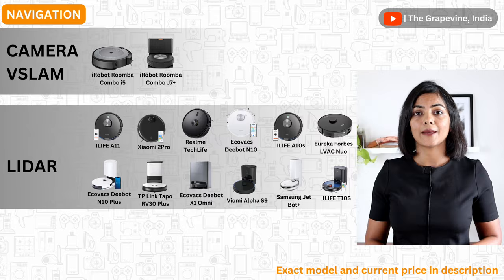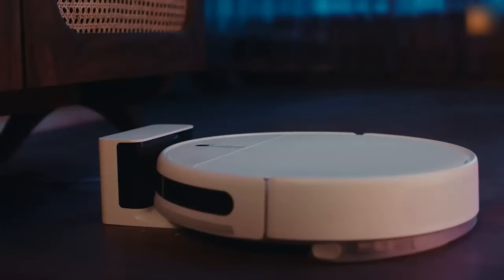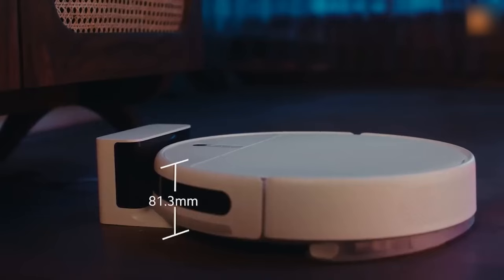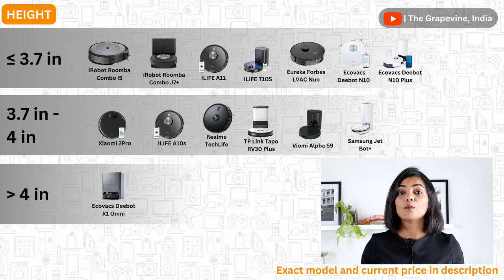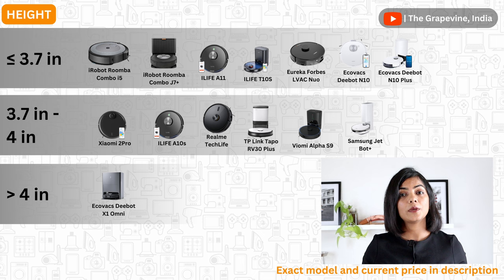All other brands have mostly lidar or both lidar and V-Slam. Based on the technology used — lidar or V-Slam — the height of the robot vacuum cleaner changes as well. Robot vacuum cleaners with lidar-based navigation have a lidar head which increases the overall height. Most robot vacuums except the Ecovacs Debot X1 Omni are under 4 inches, so you need to be aware of this if you have low-clearance furniture like sofas.